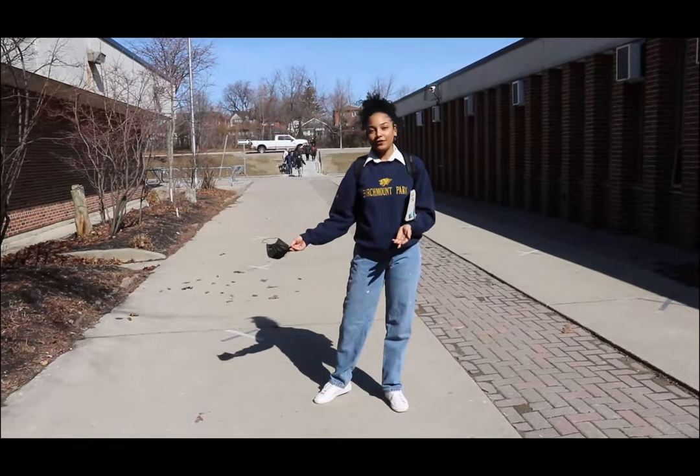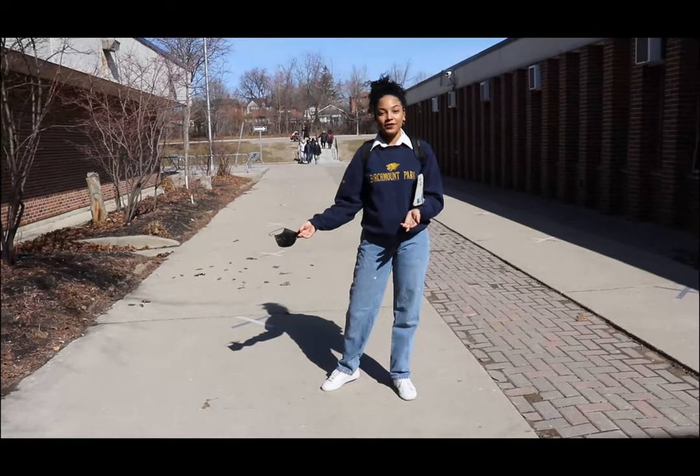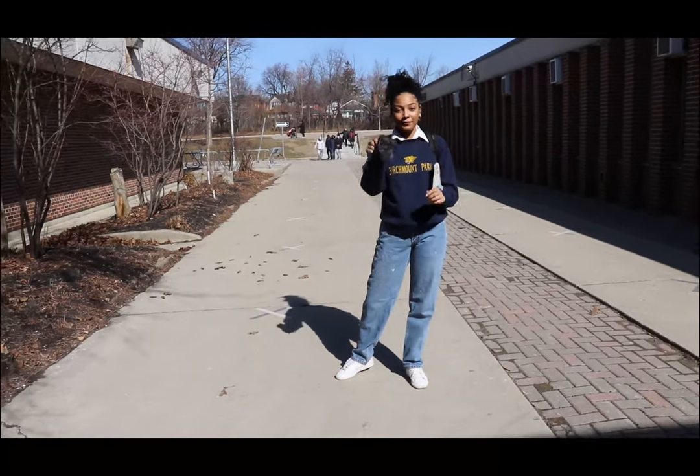My name is Michaela. I'm a grade 12 student here at Bertram and I'm going to show you what a day in the life is. Remember, mask on!